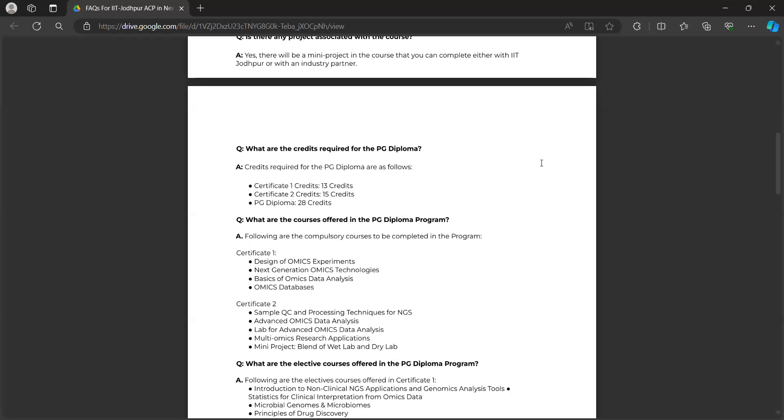Jayashree is asking: is prior knowledge of R and Python a prerequisite? No, we will be taking you through these topics during the program, so it is not a prerequisite that you need to have that knowledge beforehand.